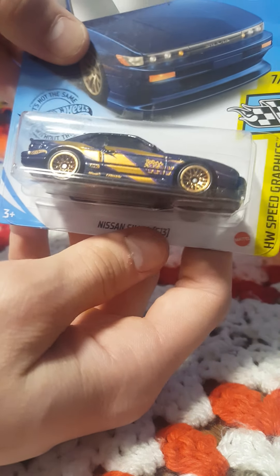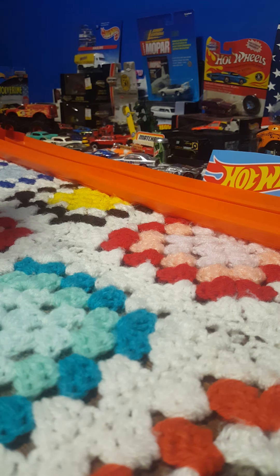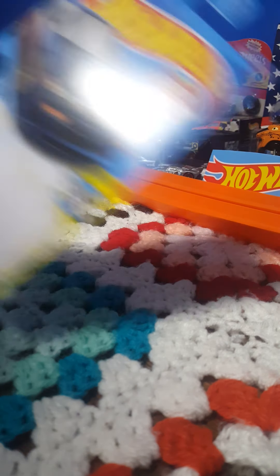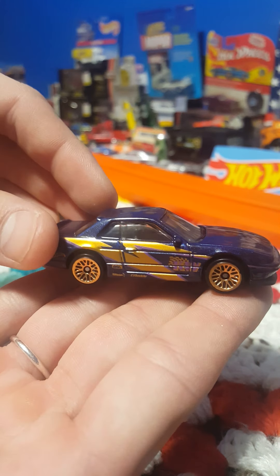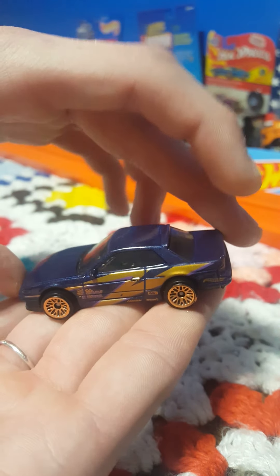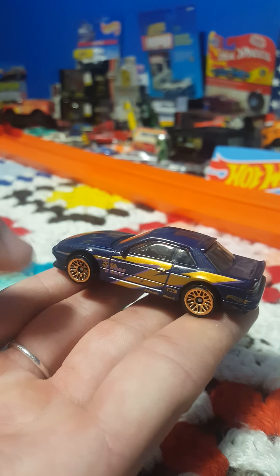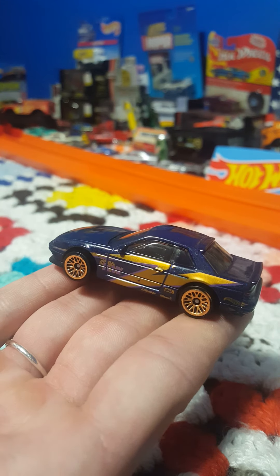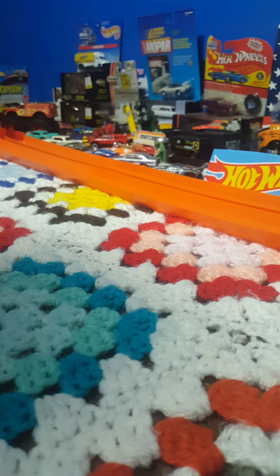Going up against it is this awesome purplish-blue color variant of the Nissan Silvia. This one's from the Hot Wheels Speed Graphic series — that one came open pretty well too. Definitely a little better looking than the grayish silver that was previously on it. I love the gold on the rims and the side, very unique looking. Let's line these two up and see which one's faster.